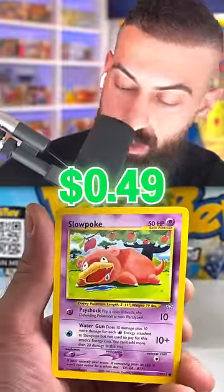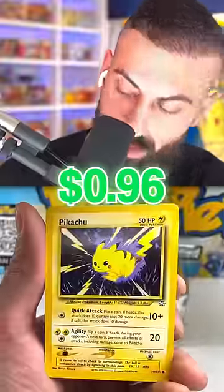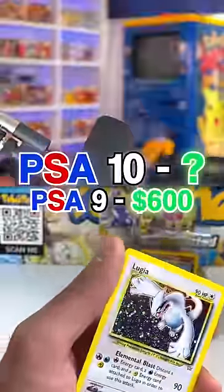Chikorita — come on, Chikorita. Sunkern. Slowpoke. Pikachu! Nice. Second Pikachu of the day. It's all that long! Baby!